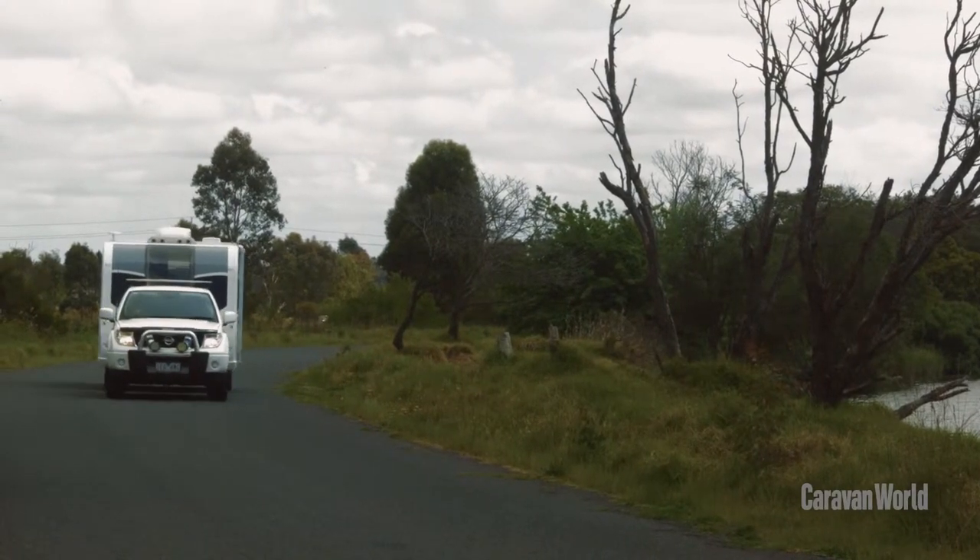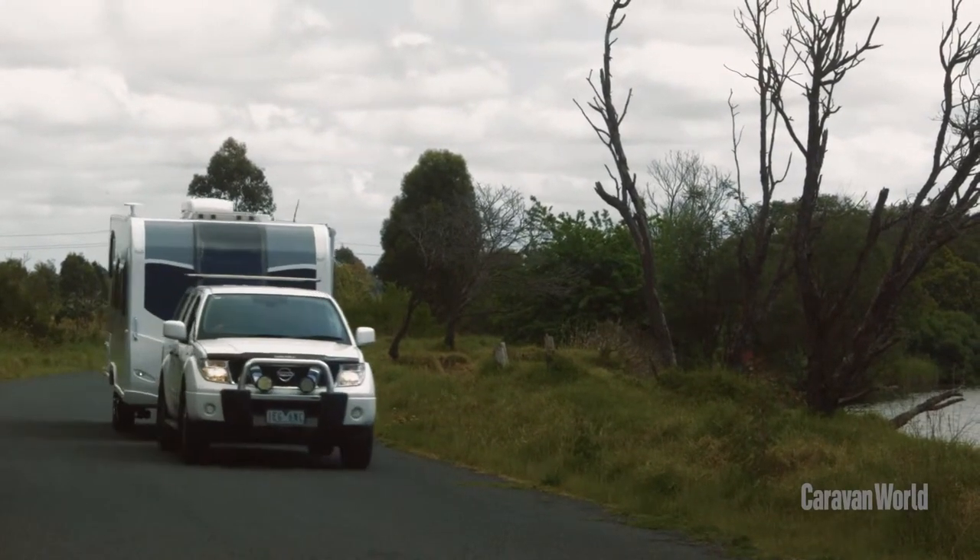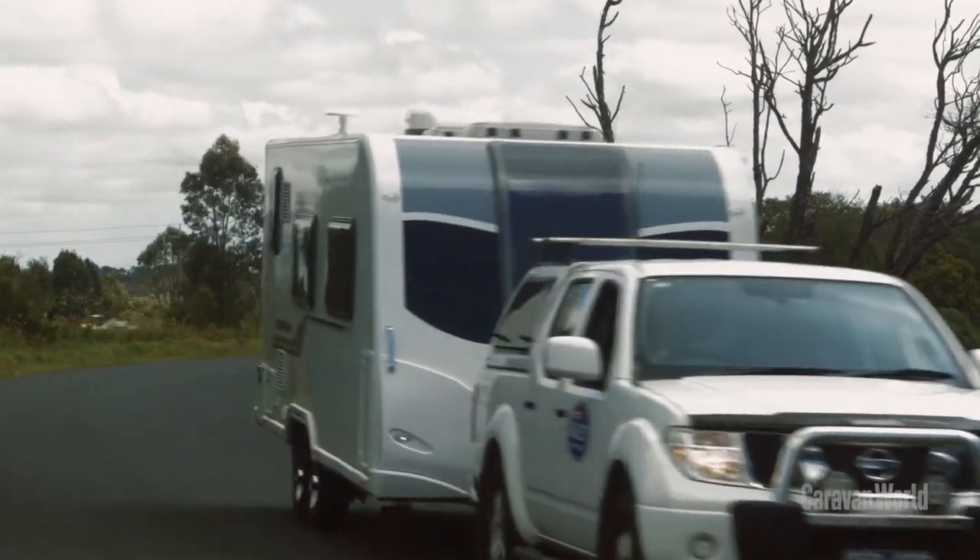We're towing this van with a Nissan Navara. That's overkill because I reckon my wife's VE Commodore wagon could do the job nicely. It's fully specced out, it's got all the goodies and I reckon we should take a look.